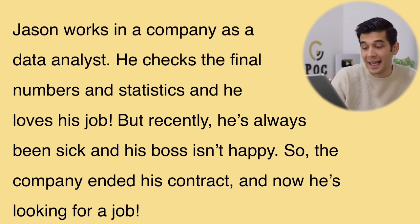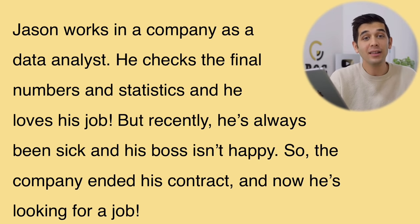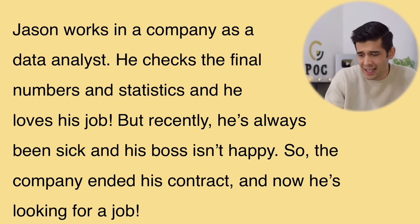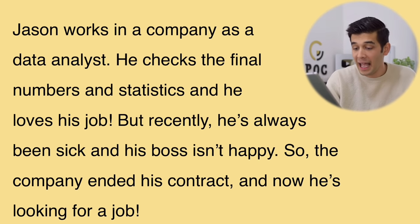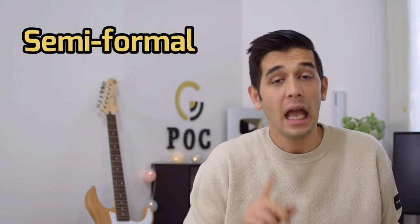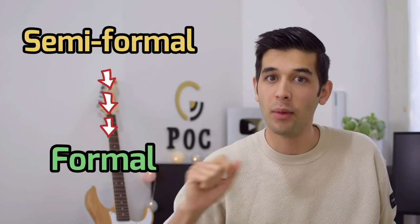Jason works in a company as a data analyst. He checks the final numbers and statistics, and he loves his job. But recently, he's always been sick, and his boss isn't happy. So, the company ended his contract and now he is looking for a new job. This story is not completely formal — it's semi-formal. We want to make it more formal. We need to find some alternatives to less formal words.